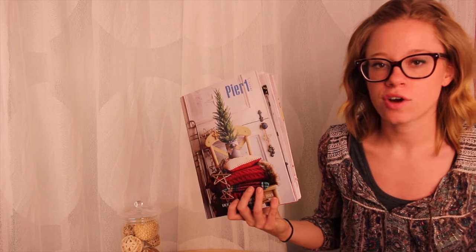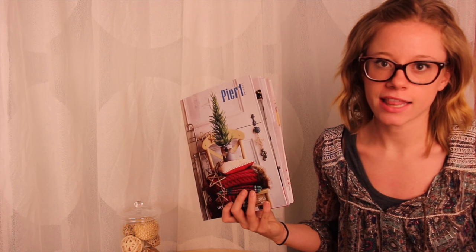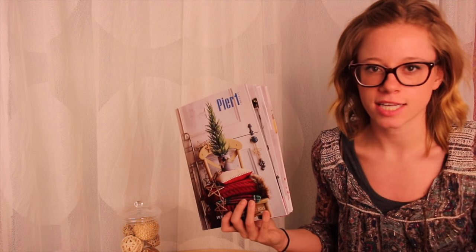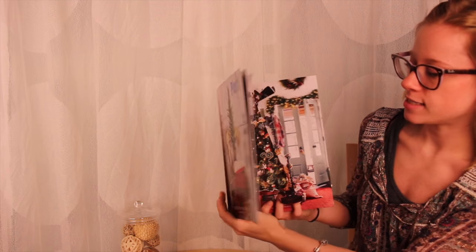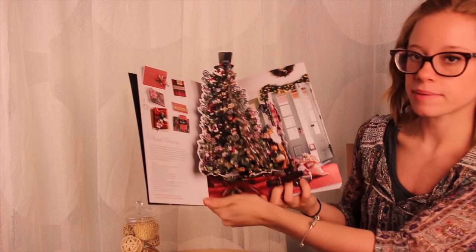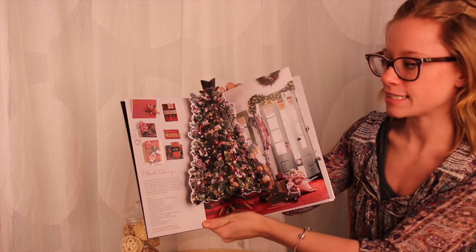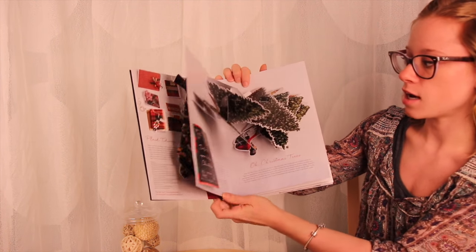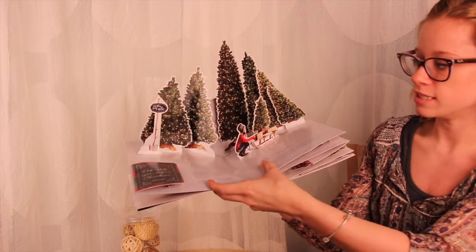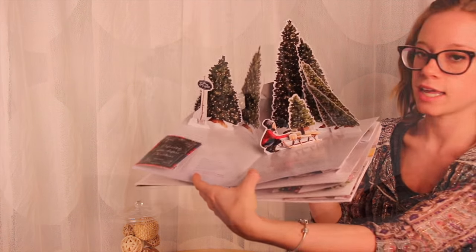Pier 1 wanted a way to craft an unforgettable holiday, and they wanted to do this by laying out their catalog differently. What's different about this piece is that it's not only a unique pop-up catalog, but it also replicates their pop-up store in Manhattan. Each page of this catalog shows a different room design with a different holiday theme.